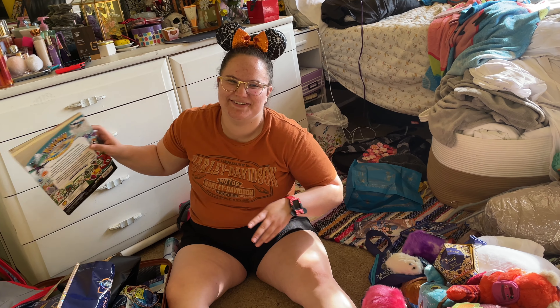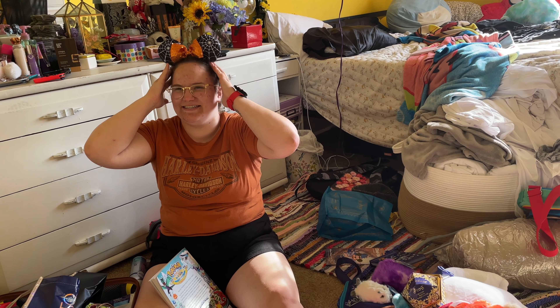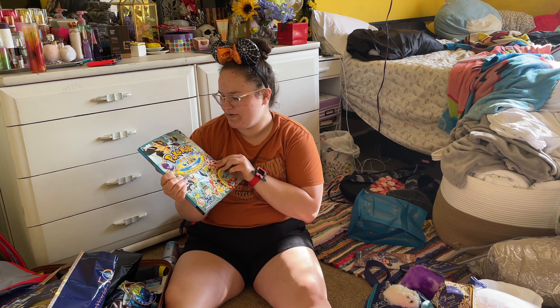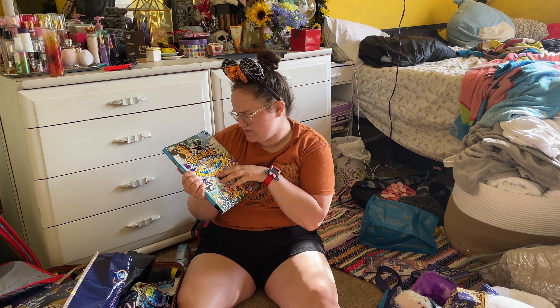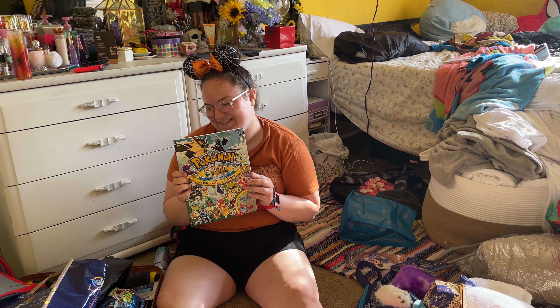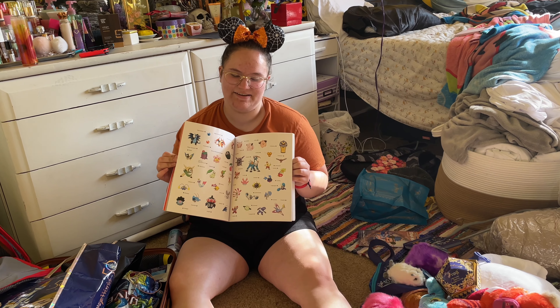Jumping back to Disney World. I went to Epcot and got so much stuff at the Japanese store, it's not even funny. First I got the Pokémon Epic Sticker Collection — from Kanto to Alola, it has a bunch of stickers in it. And I love Pokémon.